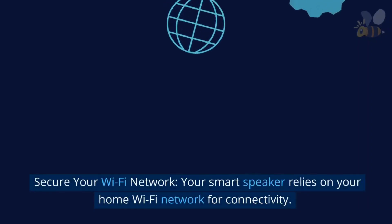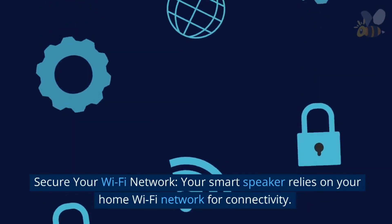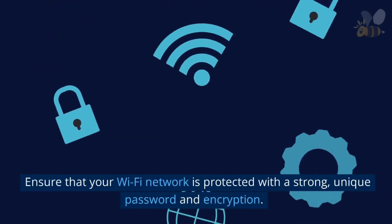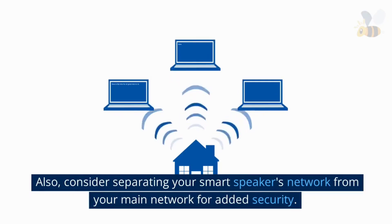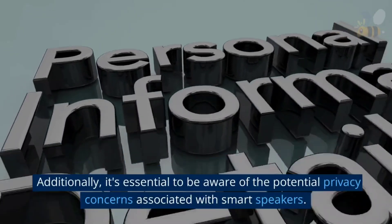Secure your Wi-Fi network. Your smart speaker relies on your home Wi-Fi network for connectivity. Ensure that your Wi-Fi network is protected with a strong, unique password and encryption. Also, consider separating your smart speaker's network from your main network for added security.